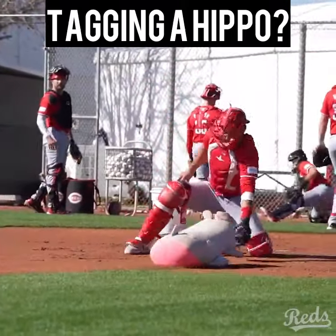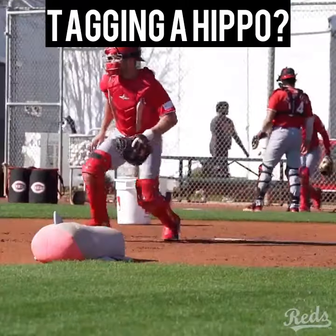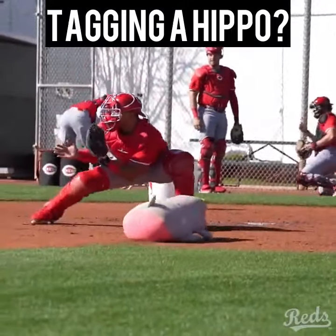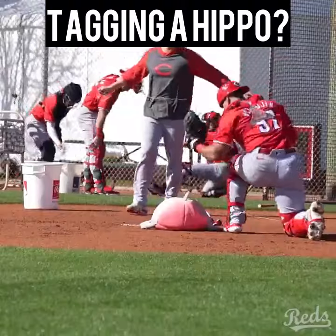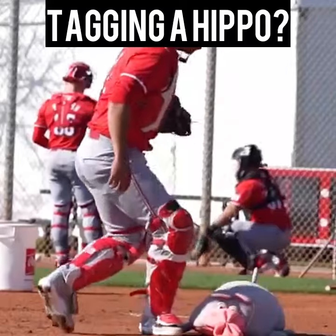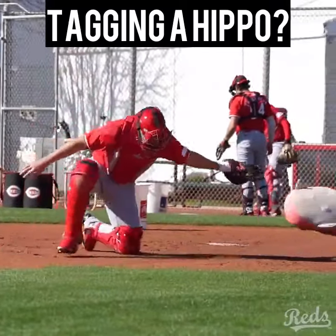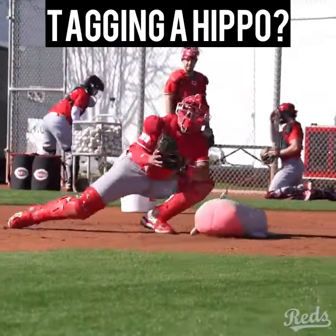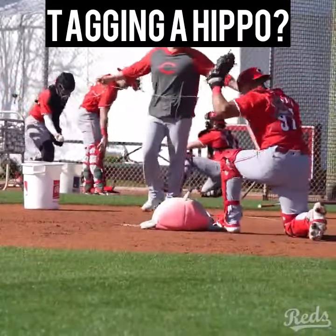The Cincinnati Reds use a different kind of method to try to train their catchers on how to tag base runners as they come down to home plate. Check this out. They use a stuffed animal — a hippo — and as the ball comes into home plate, someone with a string will pull down on the hippo and the catcher will tag it.